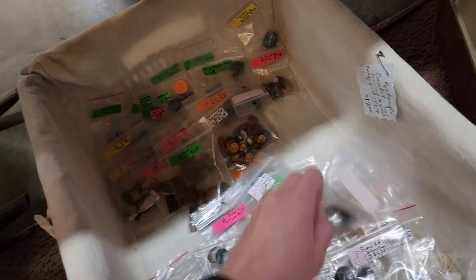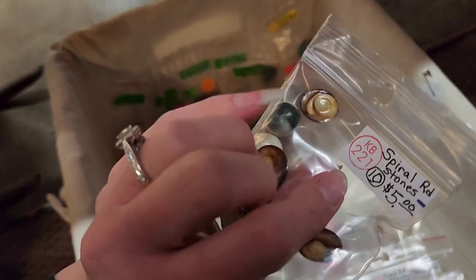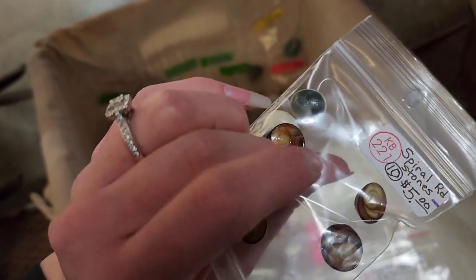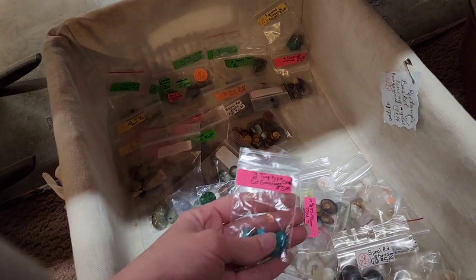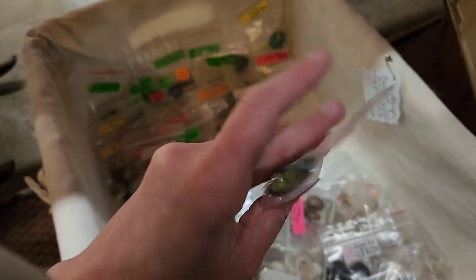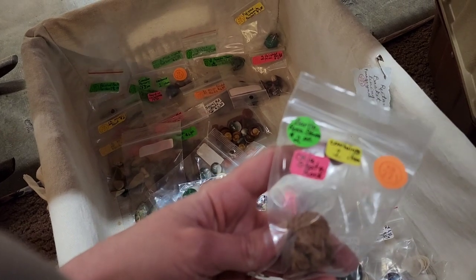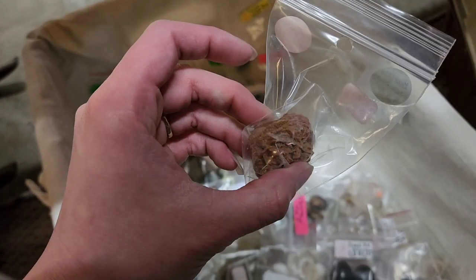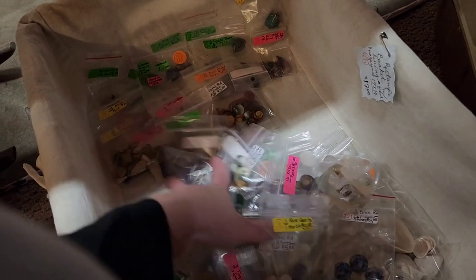These are little stones, and I don't know how to tell if a stone is real or man-made. Those spiral stones down there, I don't know for sure. That one says turquoise type and it looks like there was glue residue on the back. I'm not sure, but pretty interesting though.